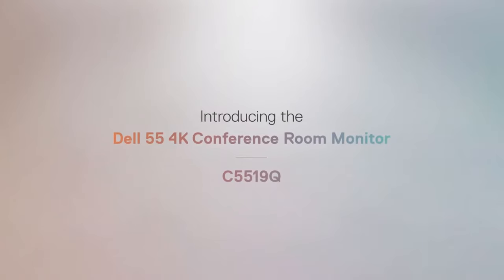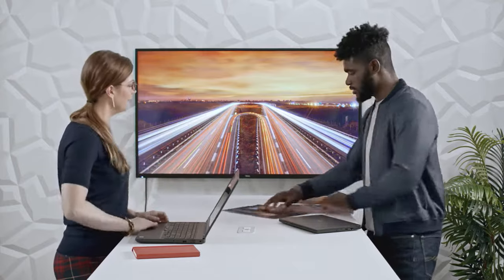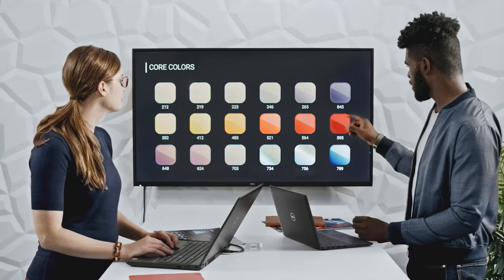Introducing the Dell 55 4K Conference Room Monitor. It's perfect for small and open meeting spaces. And with a wide range of easily accessible ports, you can focus on your work while IT handles simple setup and advanced management capabilities.